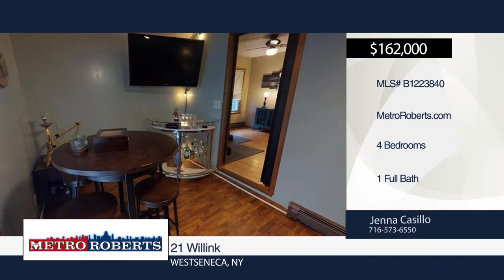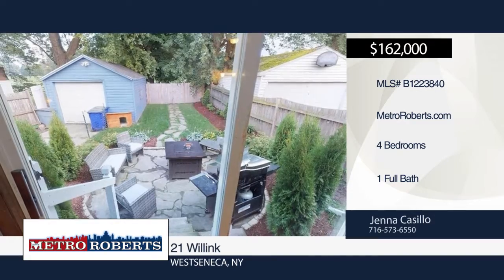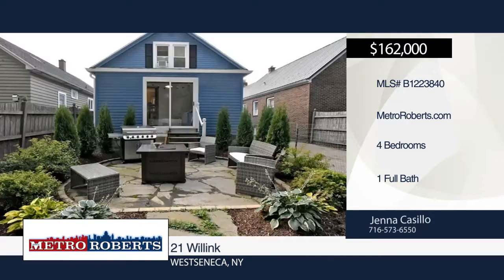See all this home has to offer when you make a call to Jenna Casillo. Matterport 3D tours can be viewed on MetroRoberts.com.